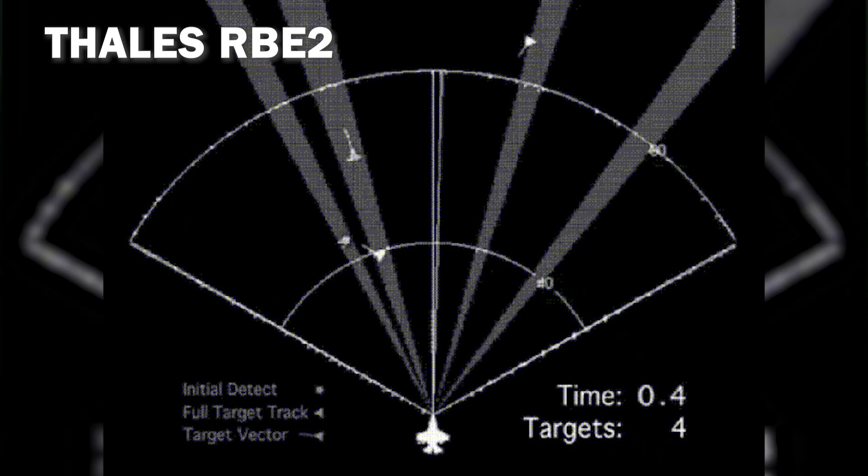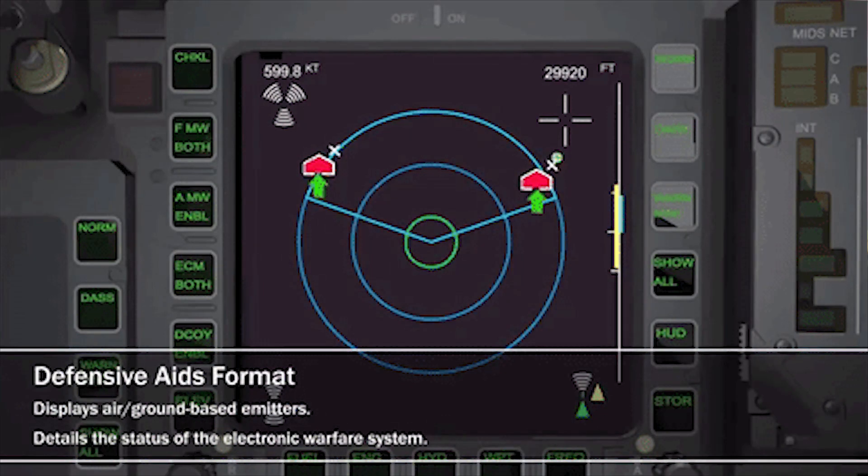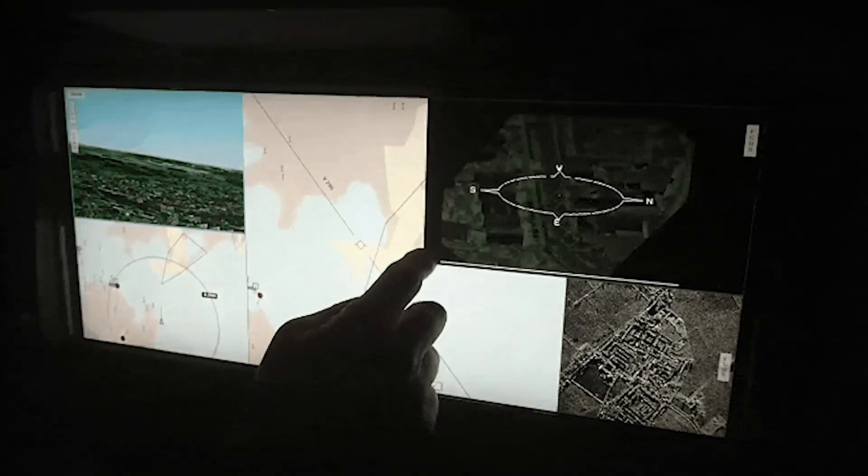The aircraft carries a Thales RBE2 radar suite, a Thales Spectra electronic warfare system, and the Thales Optronique Secteur Frontal infrared search and track system.